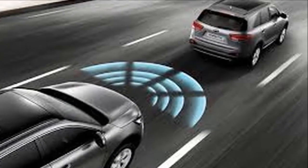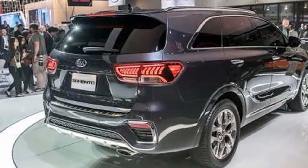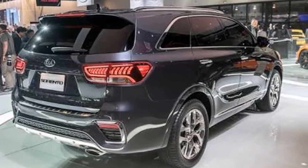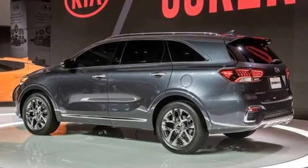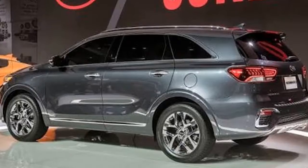Kia's advanced driver assistance systems package is now standard on the SX and SXL trims, and includes the usual array of forward collision warning with automatic braking, adaptive cruise control, blind spot and rear cross-traffic warning, driver inattention warning, and lane keeping assist.